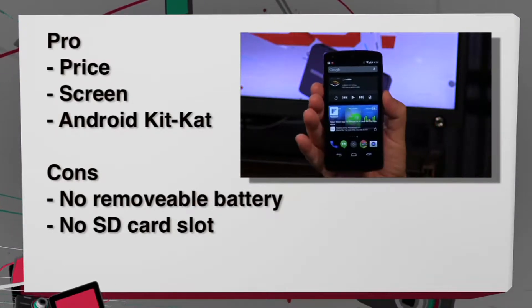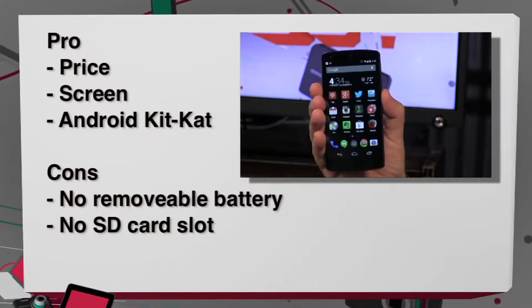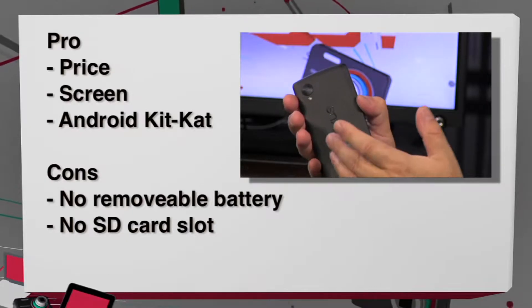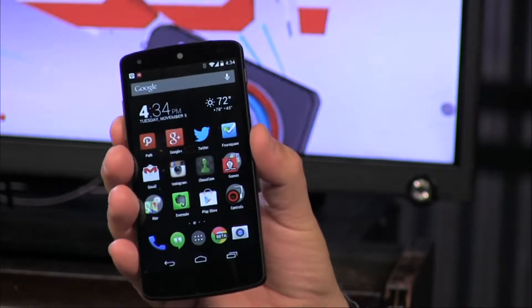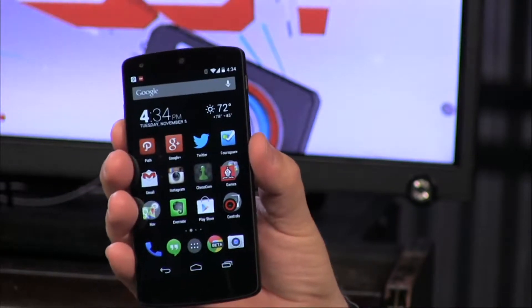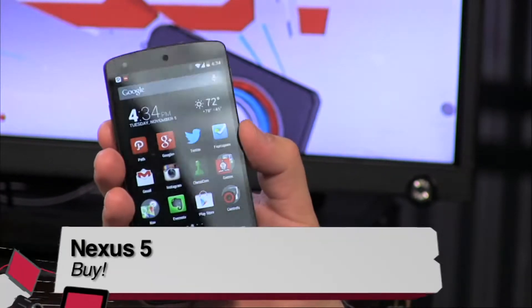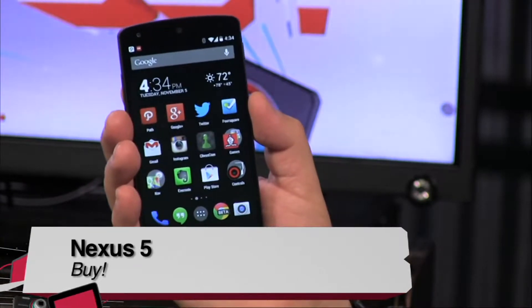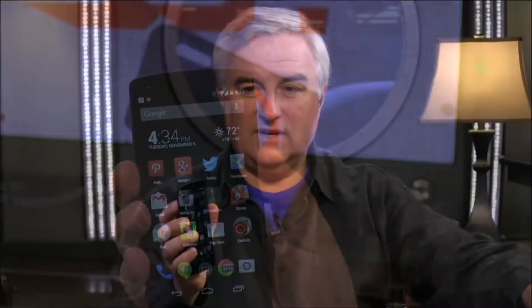The Pros: the price is easily the number one pro. It is a great screen, a pure Google experience — you don't get purer than this, including being the first phone to run Android 4.4 KitKat. On the con side: no removable battery, no SD card, either 16 or 32 gigs is all you get. The screen maybe lacks a little compared to Super AMOLED screens from Samsung, and even the HTC One's LCD screen looks better at a very similar resolution. Nevertheless, this is a definite buy. Probably the best phone that Google has ever done — the Nexus 5, the first KitKat bar in a telephone.